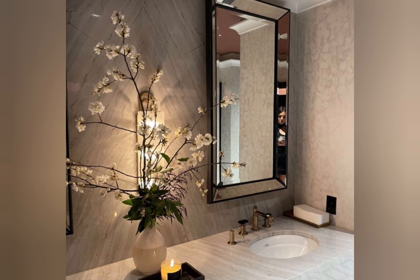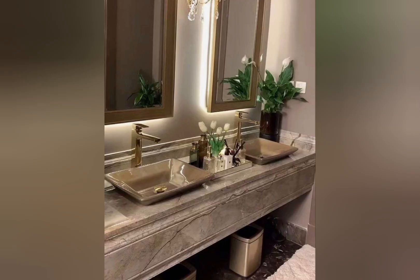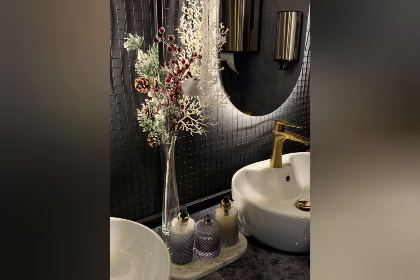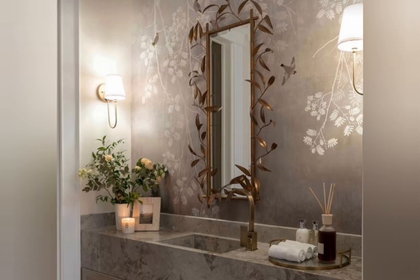Number six: LED lighting. Use LED lights to create ambience and highlight design features. Number seven: spacious countertops. Provide ample counter space for a luxurious feel. Number eight: frameless glass. Use frameless glass shower enclosures for a sleek, modern look. Number nine: wall-mounted fixtures. Install wall-mounted sinks, toilets, and cabinets for a minimalistic aesthetic.